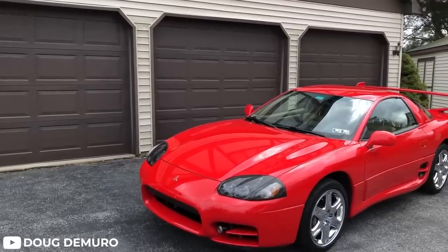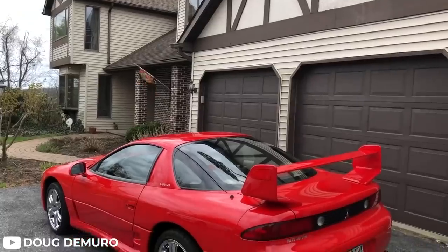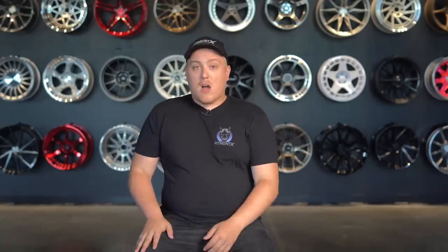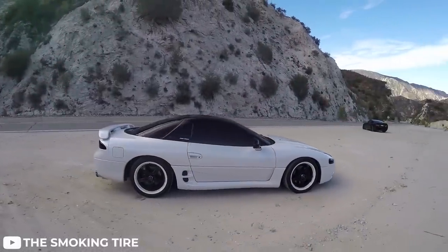The trick with the 3000GTs, however, is that VR4s are getting a little more difficult to find. People are starting to hang onto them as they get more and more rare. However, if you can find one for sale that isn't in showroom condition — just your typical used '90s car — you can snag one for right around $13,000 to $15,000. With your typical upgrades, you can squeeze out some pretty impressive numbers with the VR4 engine.